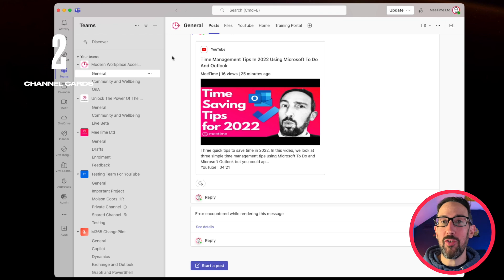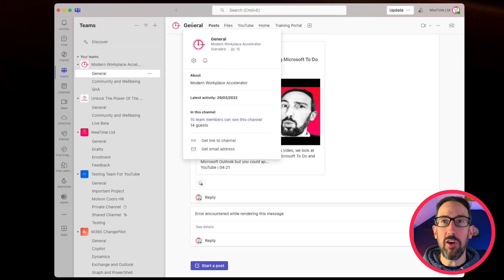Number two is channel cards. If you come into a channel and hover over the name at the top, it gives you a little pop-down card showing information — the about section, who's in the channel, and who can see it. For example, it shows 15 team members, 14 of whom are guests. You can also get a link to the channel and the email address to forward something into that channel.